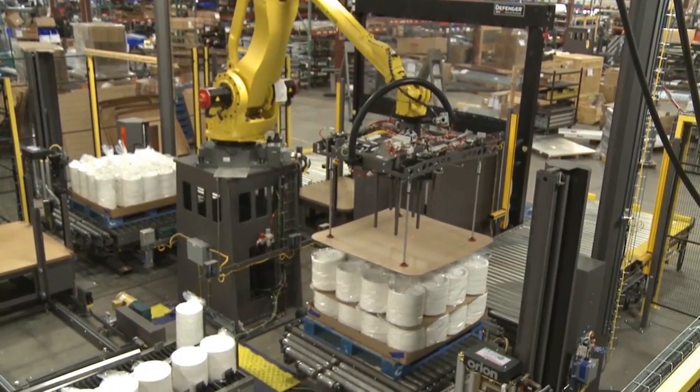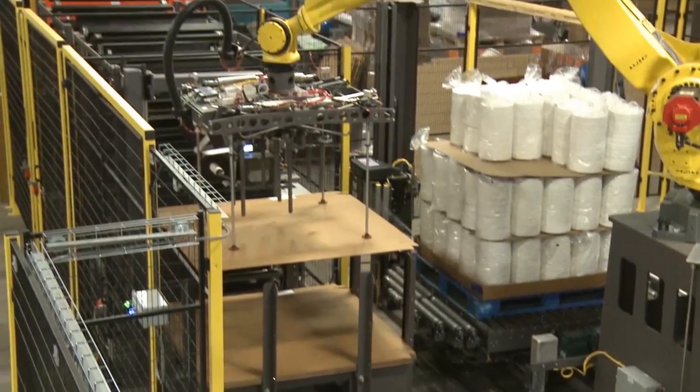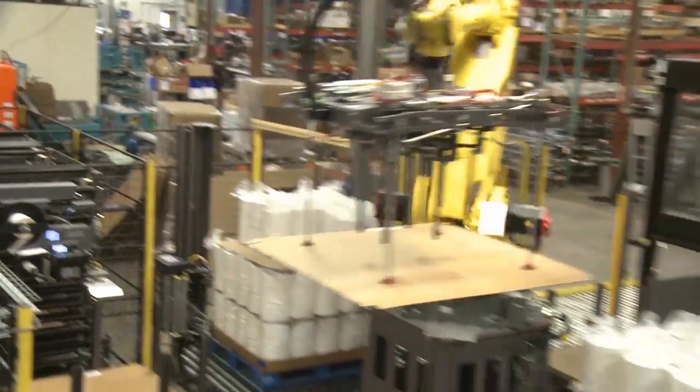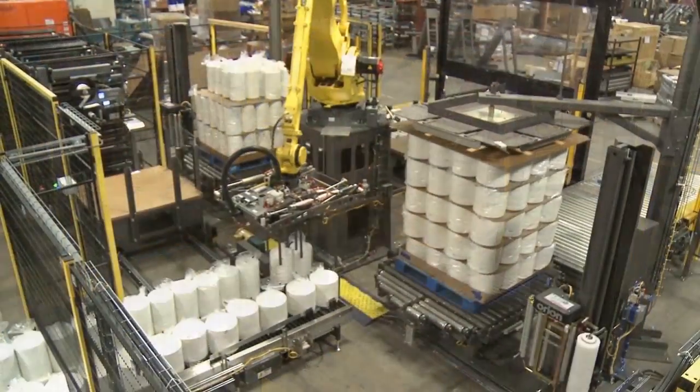Once the load is complete, the robot picks a top cap from the magazine and presents the flange of the top cap to a print and apply label applicator. The label is applied to the flange of the sheet and the FANUC robot proceeds to place the sheet to the top of the load.